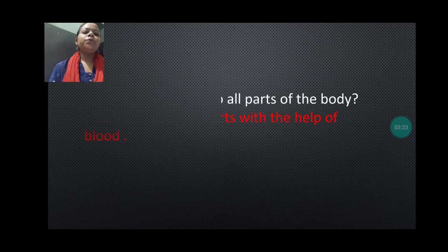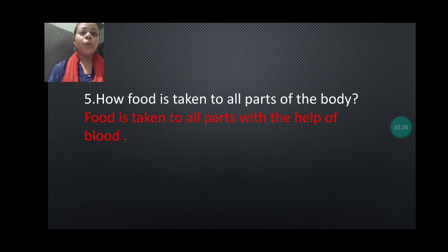Next we are going to discuss: how is food taken to all parts of the body? That means after the food is digested in the small intestine, how it is transported to each and every part of our body. It is transported with the help of the blood. In the small intestine, digestion of the food is completed, and after that it is absorbed by the blood vessels present in the wall of the small intestine. So you just have to write: food is taken to all parts with the help of the blood.